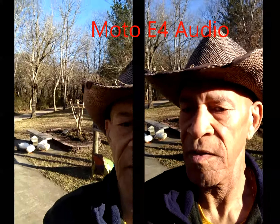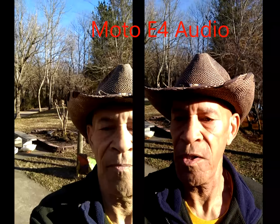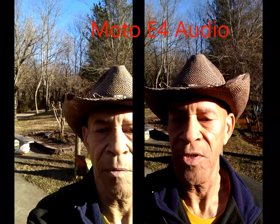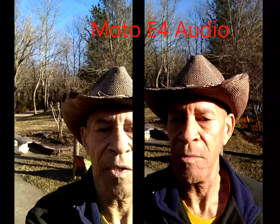So anyway folks, that's just a little short video to give you an example of the front-facing cameras of the Xiaomi Mi A1 and the Moto E4. Sorry about all the shaking from holding it by hand. Talk to you later.